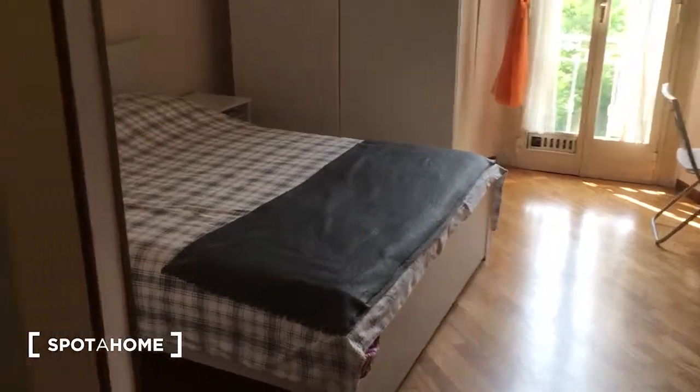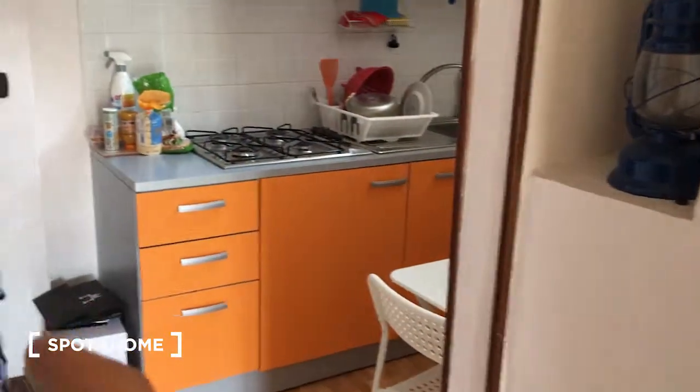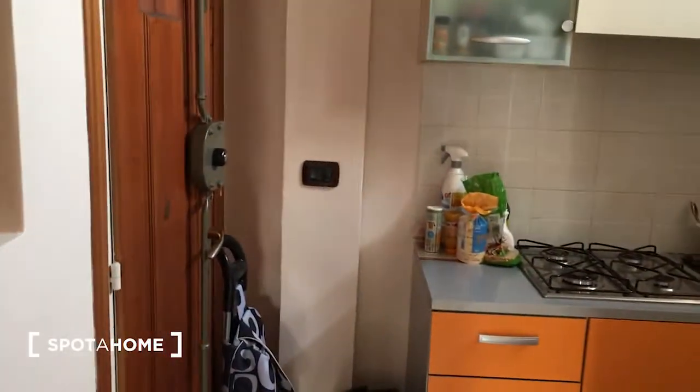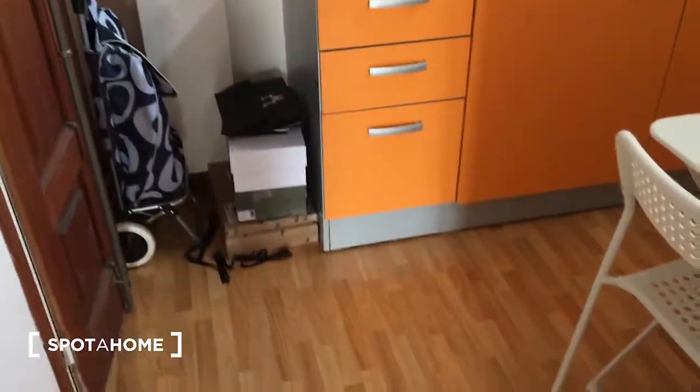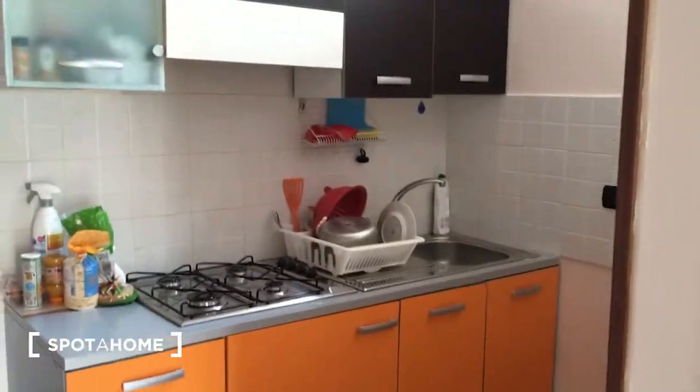This is the main room, which is the bedroom. Here is the bathroom, and on this side there is the kitchen. This one is the entrance door. Take a look at the kitchen.